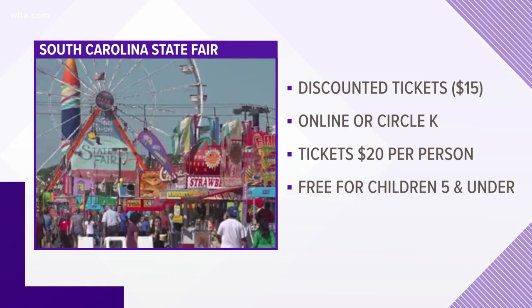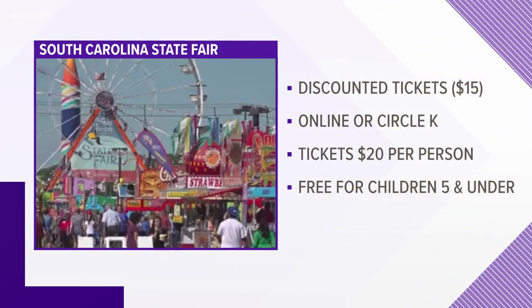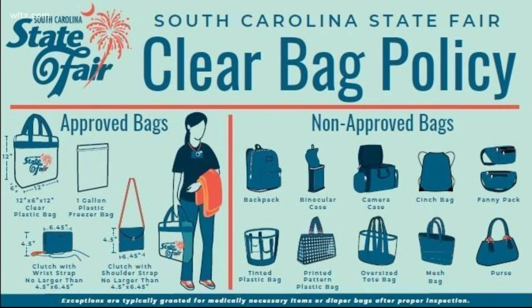Discounted tickets are available online or at a participating Circle K store — they're $15. Or you can buy tickets at the gate: general admission is $20, and children five years and under get in for free. There is a clear bag policy in place at the State Fair, so be prepared to have your bag searched before you enter the gates.